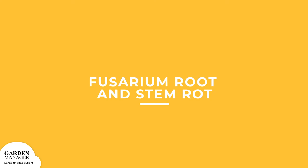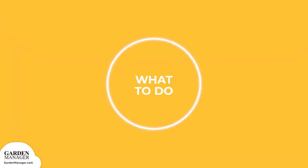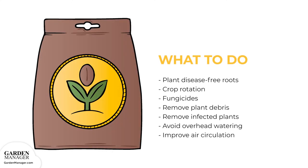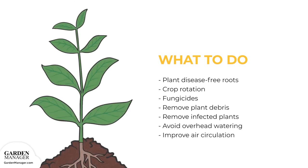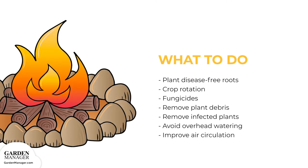Fusarium Root and Stem Rot: This disease causes the stems to swell and become distorted at the base of the plant. Affected areas wilt and turn brown, eventually drying out and hardening. Deep, dark rot grows into the tuber forming cavities, with a growth of white mold. The disease is typically spread by infected transplants. To manage: plant disease-free roots or use cut transplants rather than slips. Practice crop rotation and treat seed roots with an appropriate fungicide before planting. Keep the garden free of plant debris, destroy any infected plants, avoid overhead watering, and improve air circulation around the plants.